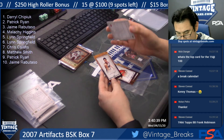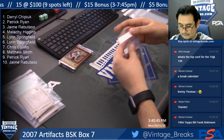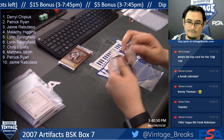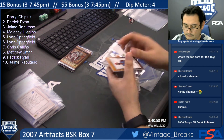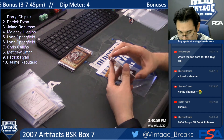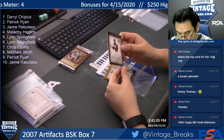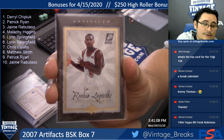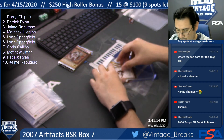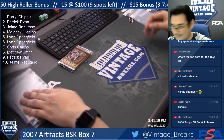Zach Randolph, Andrew Bogut — I remember him. Spot seven. Pack seven — Chris Calence. Richard Hamilton, Mike Bibby, Dwayne Wade.